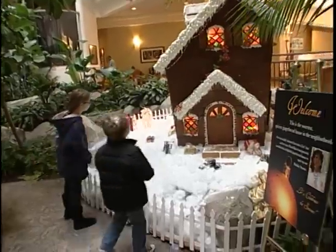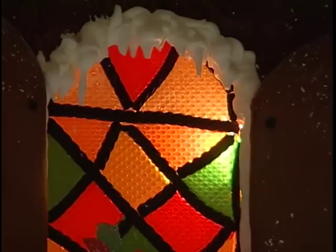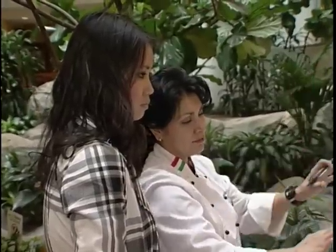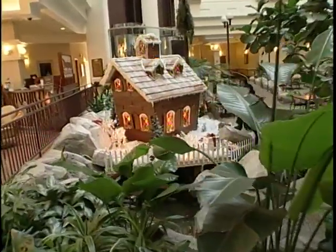It's fun that will stay up until January, when Chef Jones says she'll take it down. But there is always next year, when she'll be coming up with a new design.